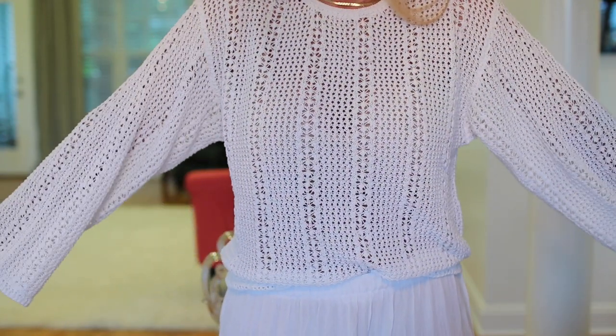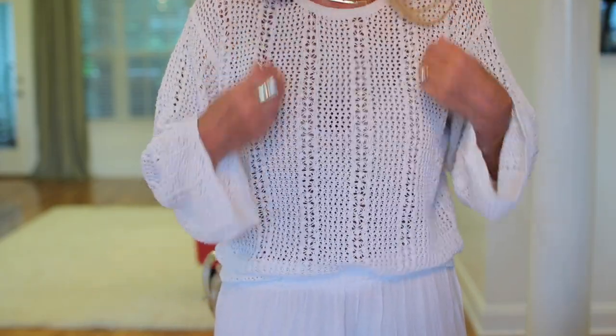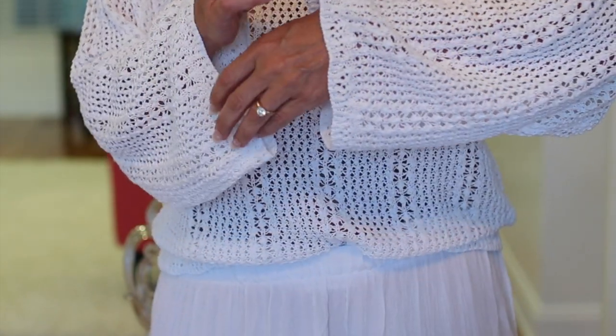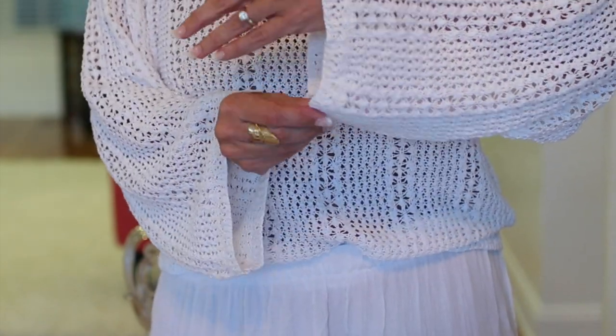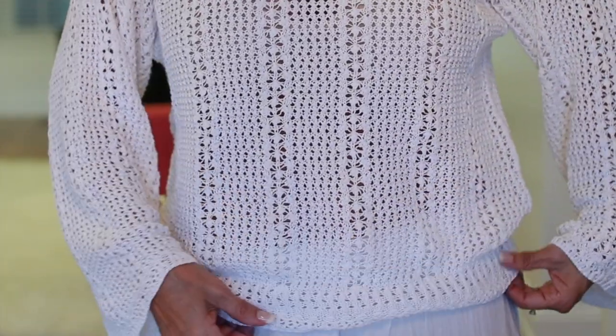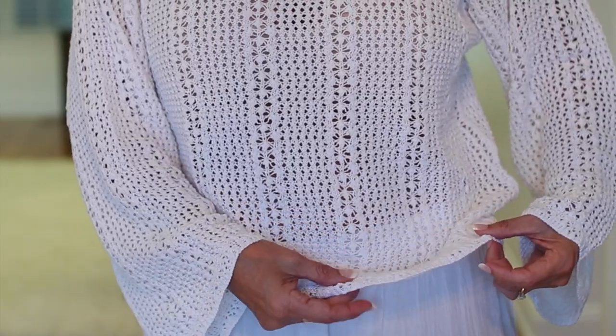This is one of the first things I ordered — this awesome summer sweater. I just have on a simple nude bra and I think it's working well with it. What's so pretty is the open weave and it has a scalloped edge — it's very subtly scalloped and just really pretty.